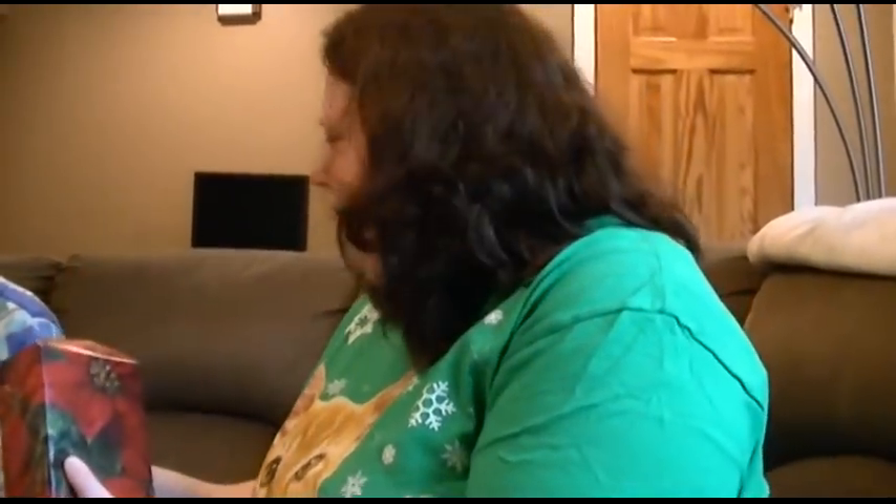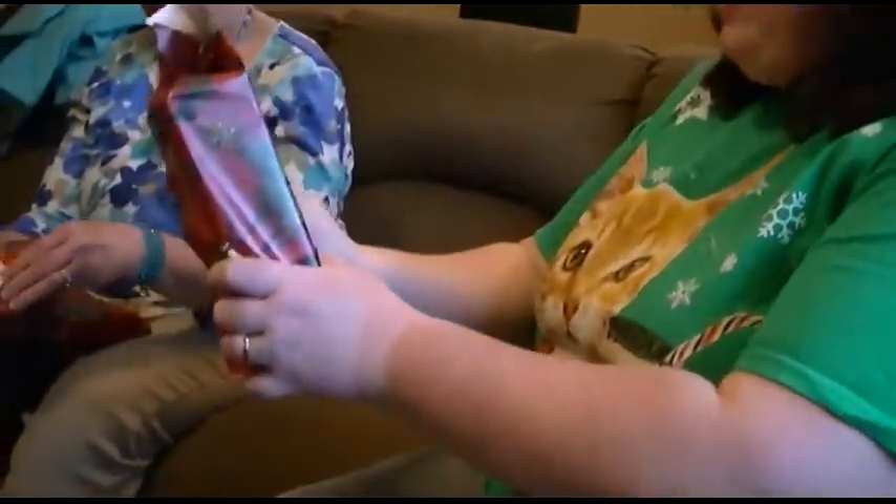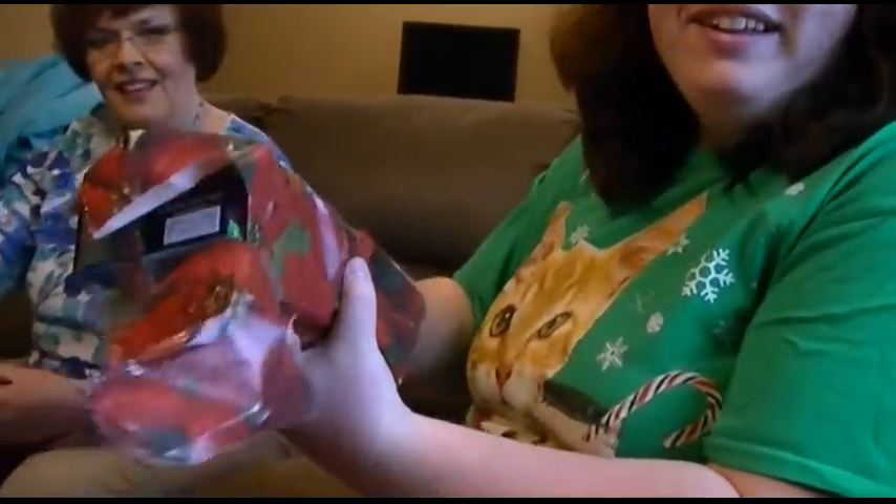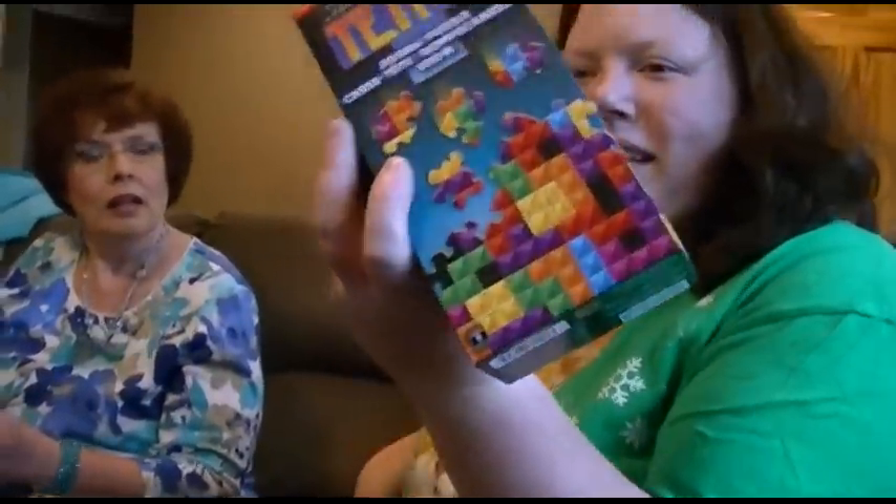Christmas! Cadmus? Christmas. Who's that one from? This is from you. What is it? Tetris puzzle. A Tetris puzzle? Very cool.